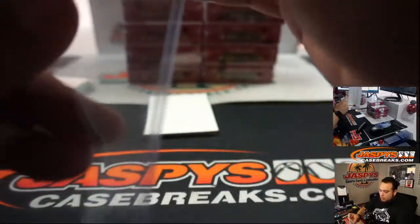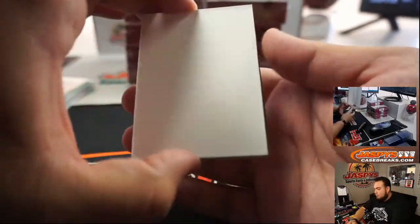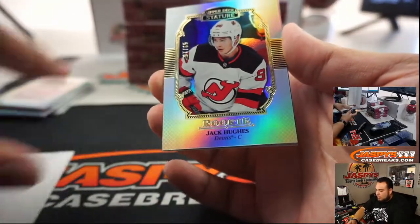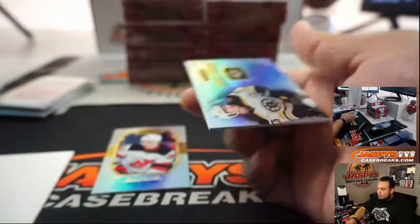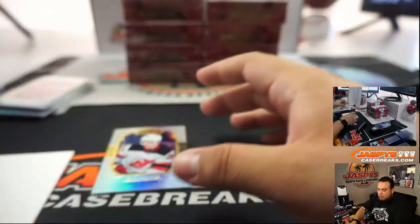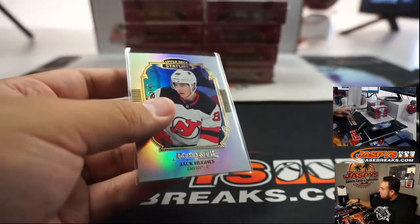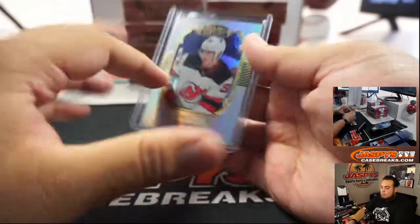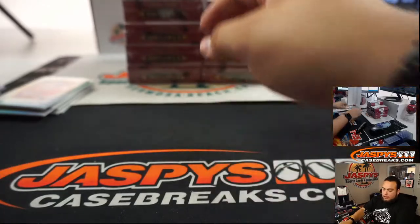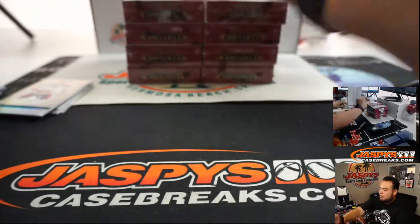Penguins, let's go to Dom. We got Jack Hughes, 285, and Connor Clifton. Alright, next one.